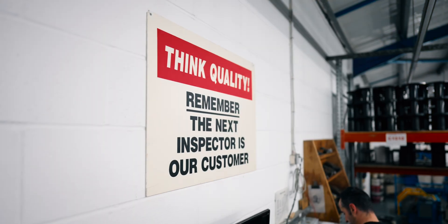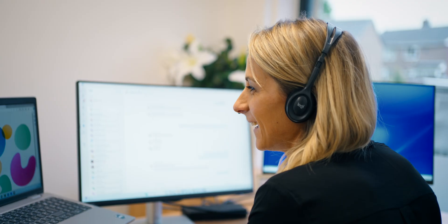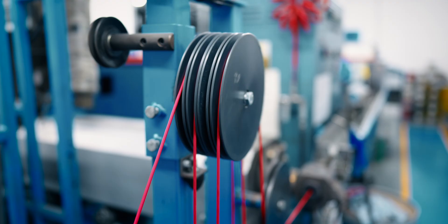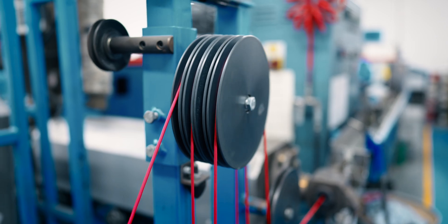We're a one-stop shop. I don't believe there's any other manufacturer in the world that can offer the vertical integration in linear detection and the quality of what Thermocable can offer.